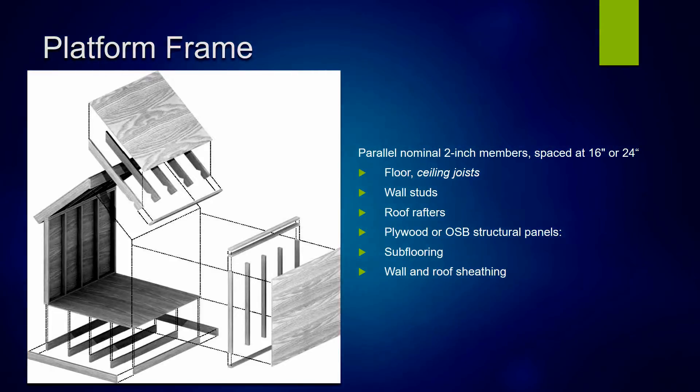This is an exploded diagram of a small platform frame structure so we can see how everything fits together. You can see the parallel nominal two-inch wall studs, spaced 16 on center or 24 on center. They're connected at the top and the bottom to the plate — usually a double horizontal plate on top of the wall. Roof rafters sit right on there, and everything is covered or sheathed with plywood or OSB board.